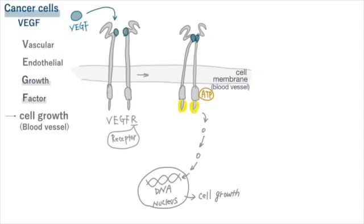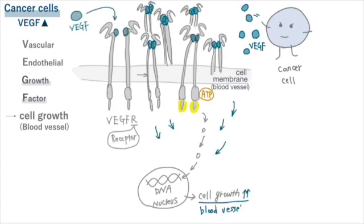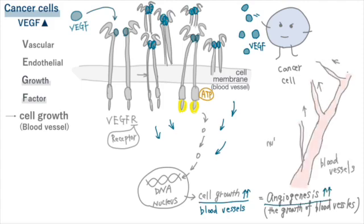Vascular endothelial growth factor is significantly increased in many types of cancer cells. Cancer cells release vascular endothelial growth factor, which helps grow blood vessels that give nutrients and oxygen to the cancer cells. Cancer cells that receive nutrients and oxygen from the blood can proliferate even more.